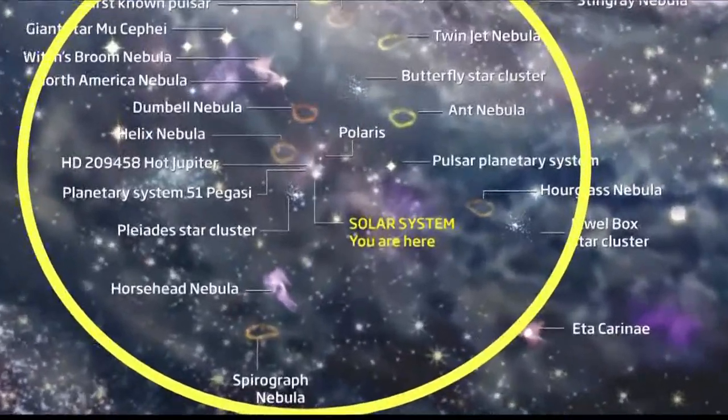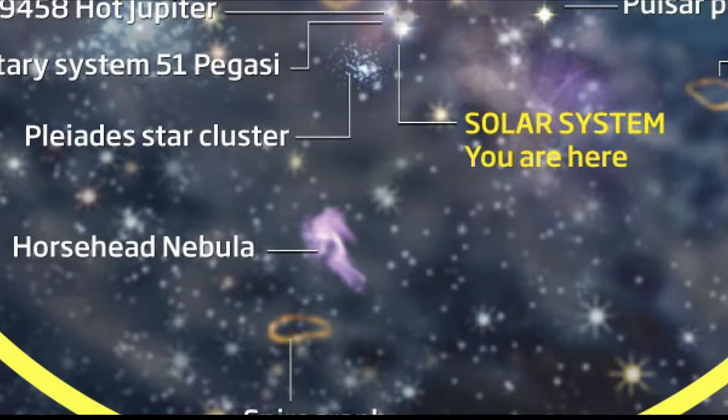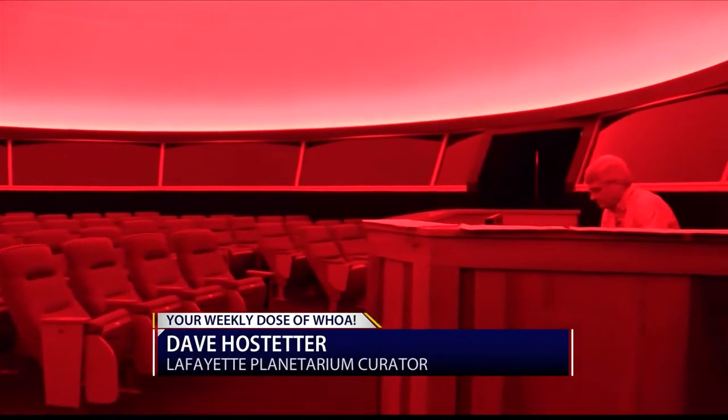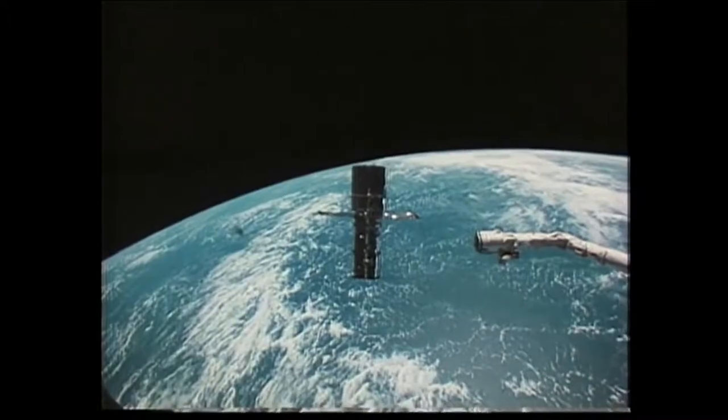Relatively close to home, right above Orion's belt in the night sky, sits the iconic Horsehead Nebula. Lafayette Planetarium Curator Dave Hostetter says astronomers have photographed the Horsehead Nebula for decades, but they've never seen it quite like this.